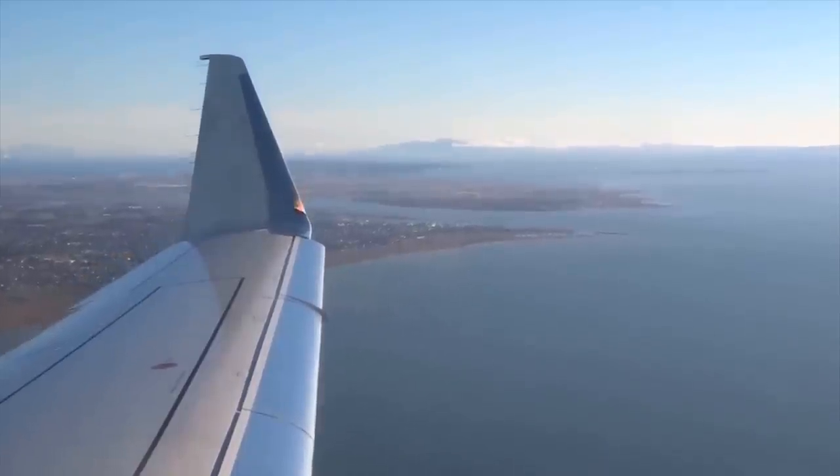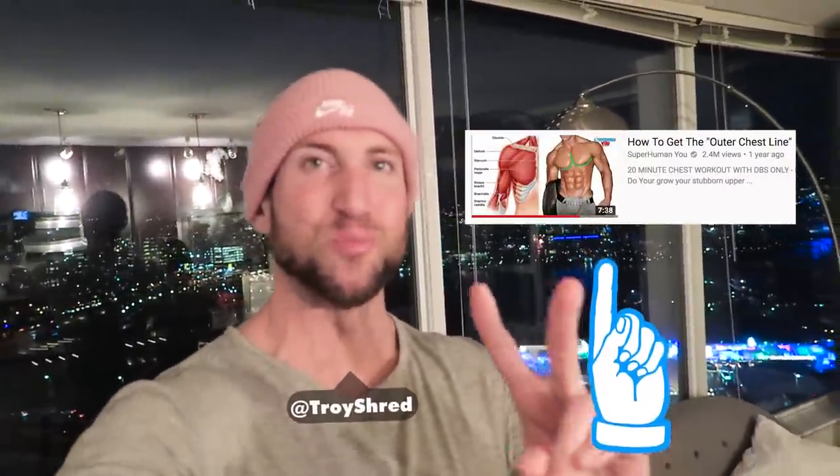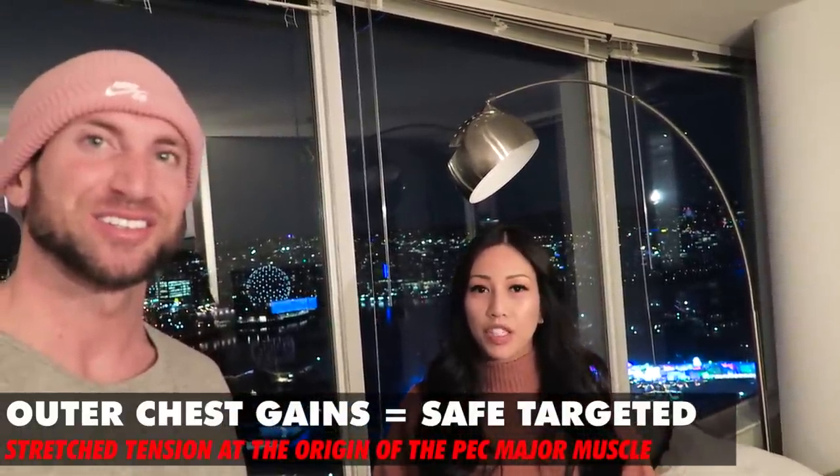I made a video last year on how to get the outer chest line and it got over 2 million views. The most common comment was that you can't actually target and sculpt the outer chest. So I decided to bring in the head of pectoral aesthetics, Professor Kitty Gaines, to explain how you can target this area with safe, targeted stretch tension at the origin of the pec major muscle.